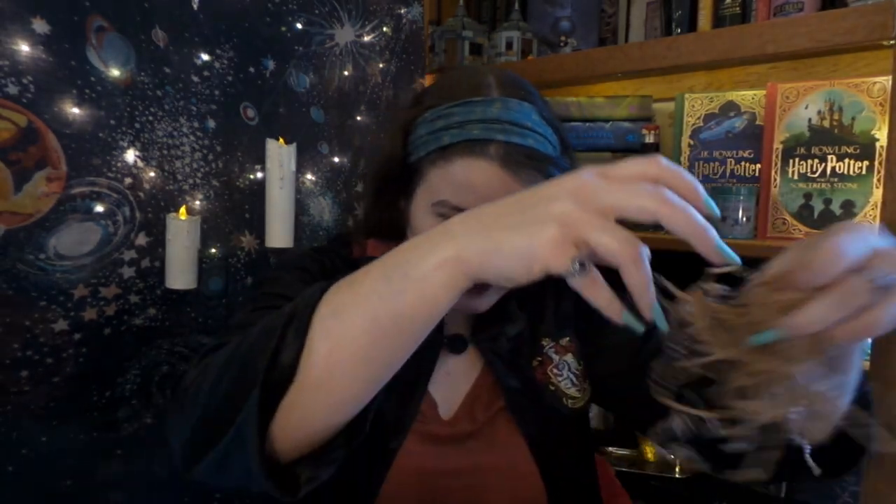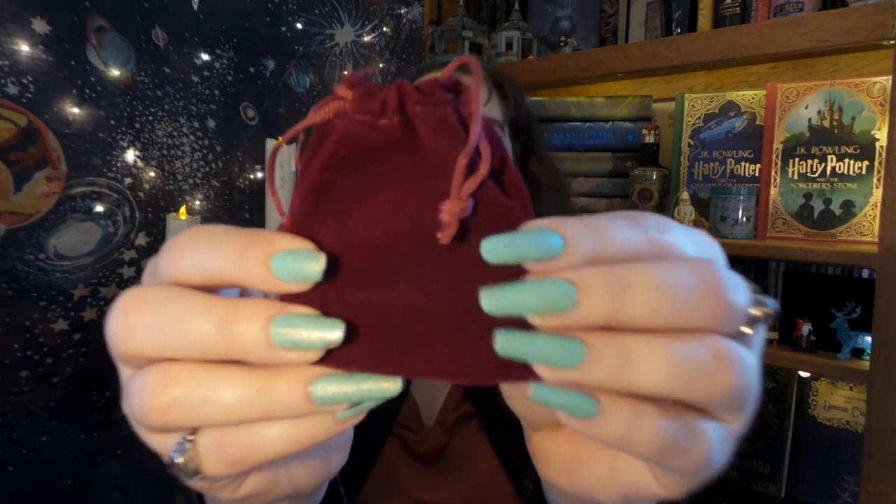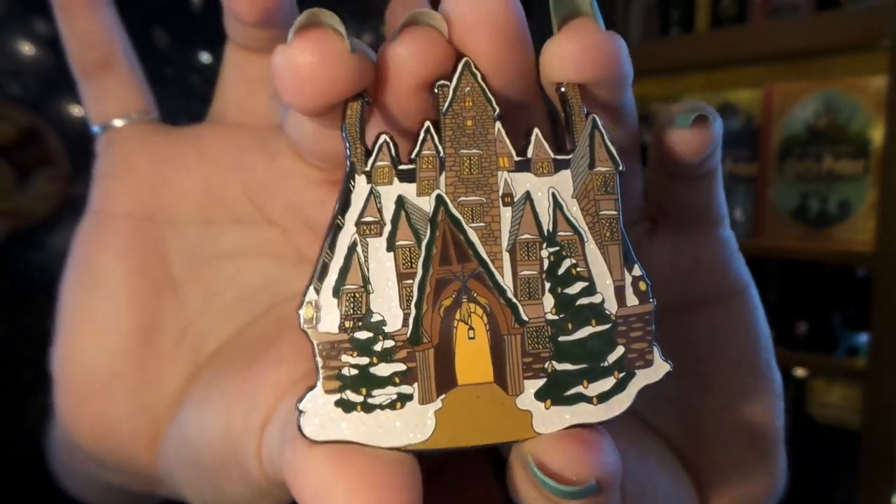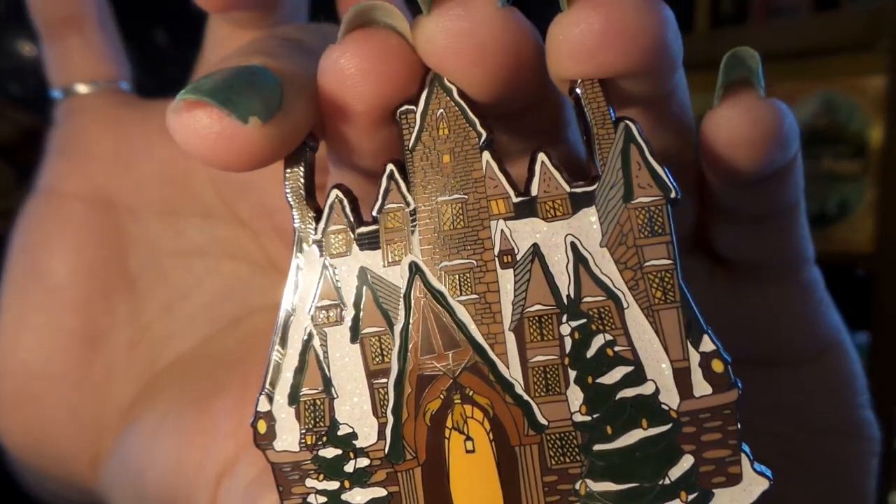You're going to go right here, and when I put my Christmas tree up, you are going on my Christmas tree! More paper squigglies — it looks like something to play with, doesn't it? A velvety pouch! What is in the velvety pouch? We have a pin — we have a huge pin of the Three Broomsticks at Christmas! Look how beautiful it is — and the snow sparkles!